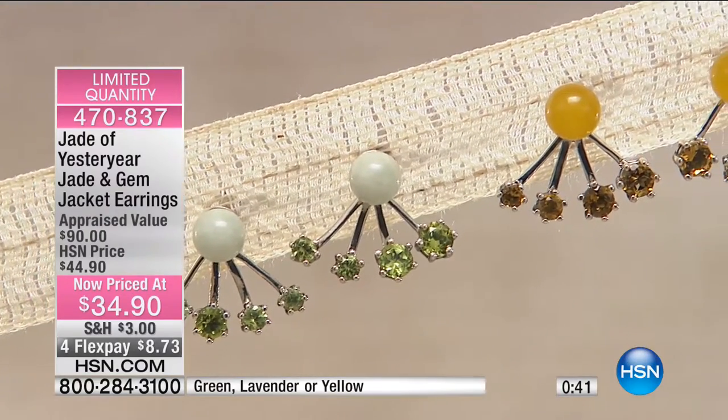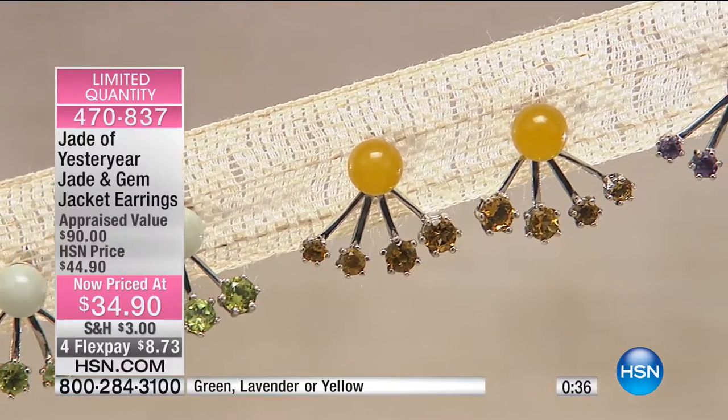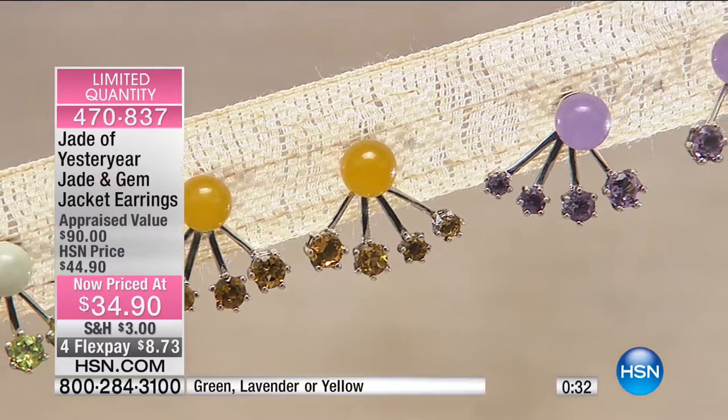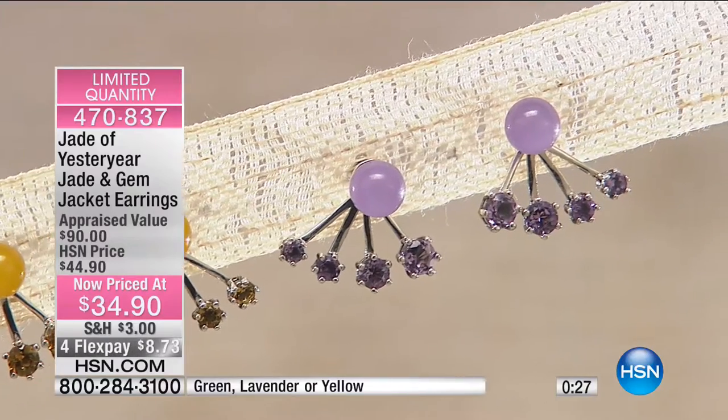That really looks like Madeira citrine. And I wouldn't be surprised, because we bought out Swarovski's gemstone inventory when they had it — we bought all their inventory and used the stones.